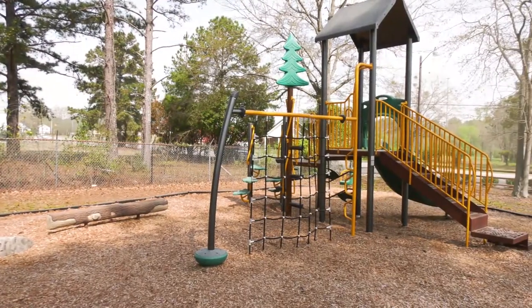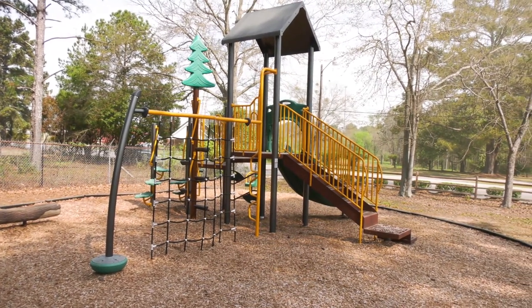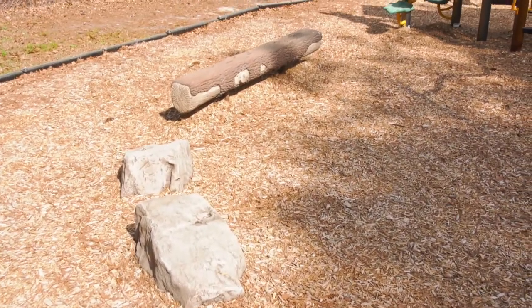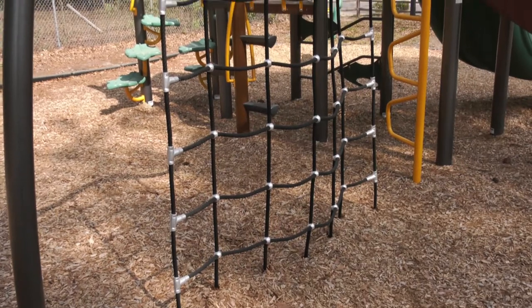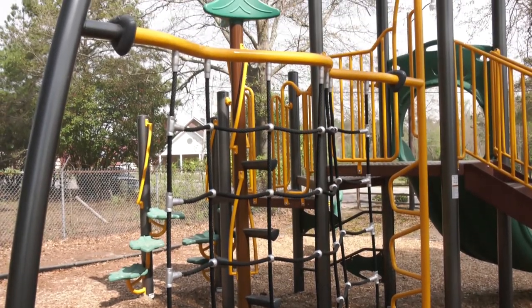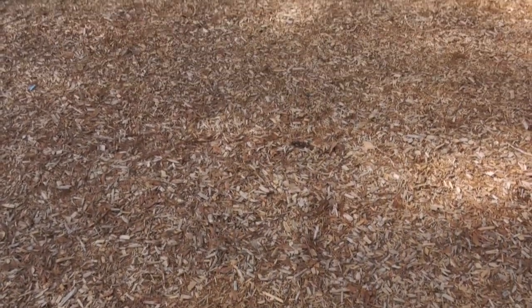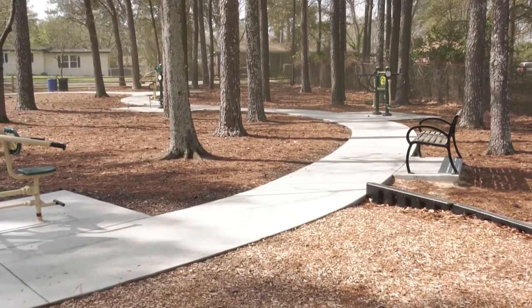The next playground is our 2 to 5 year old area and features an assortment of climbing, slides, and play adventure with a nature-based design theme. As you can see, we have a log, balance beam, and boulders to climb on, a climbing net, and tree climbers to give you that nature-based feel. The surfacing is engineered wood fiber with a seamless connection to the sidewalk.